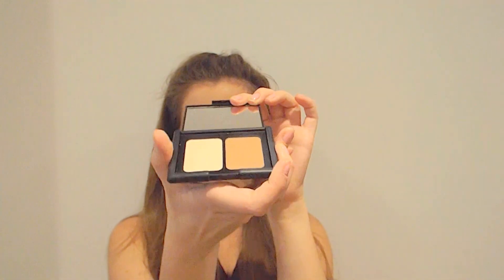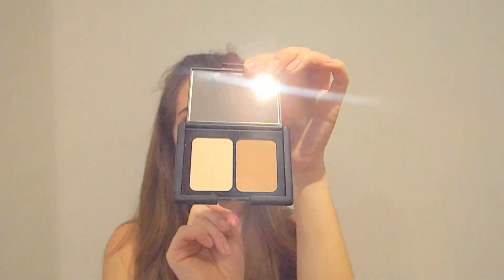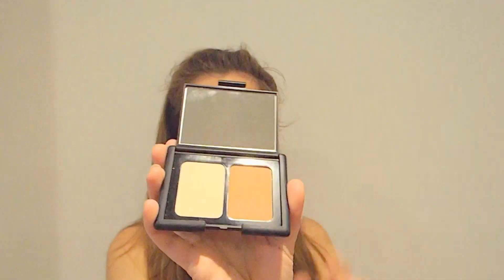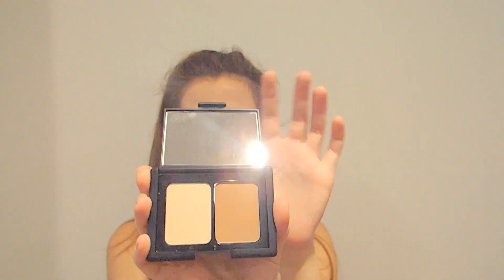My second to last thing is this contour kit — the Define and Conquer contour kit from Seventeen. I think that was £5.99 and I really like it because of the mirror. I don't really use the light shade but I really like the dark shade.